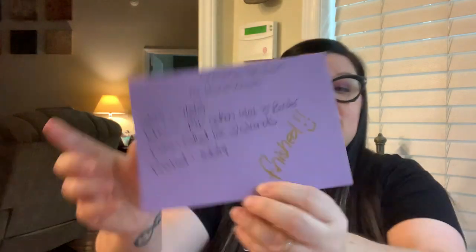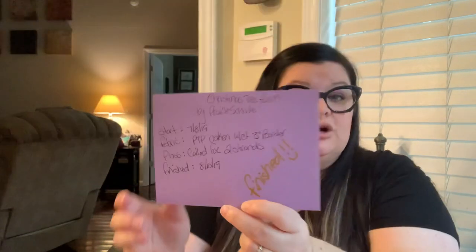For finished projects, I write 'finished' across the card and keep it toward the back of that alphabetical letter. For example, Christmas Tree Farm by Prairie Schooler — I started July 8th 2019, used oaken fabric with a three-inch border, two strands, finished August 10th 2019. Active projects stay in the front, finished ones in the back. So far it's working really well.